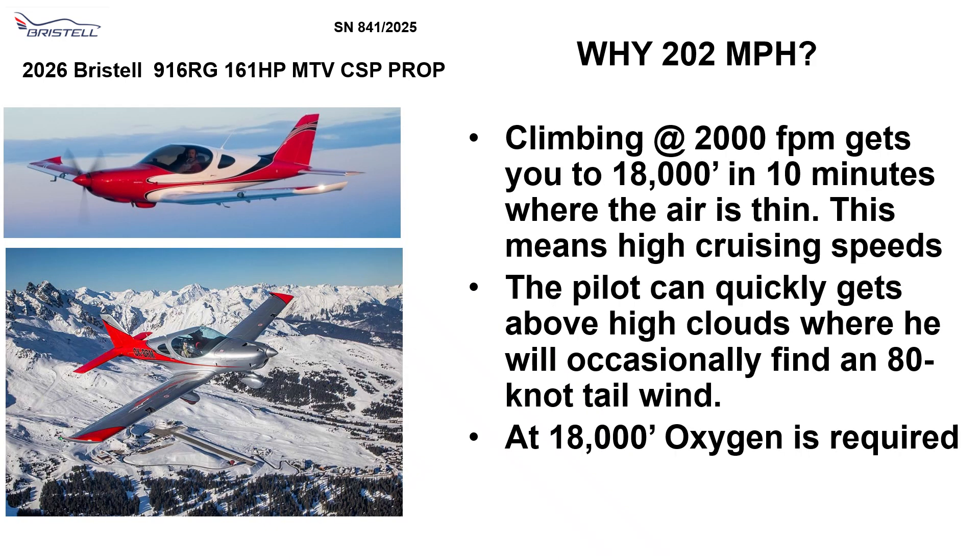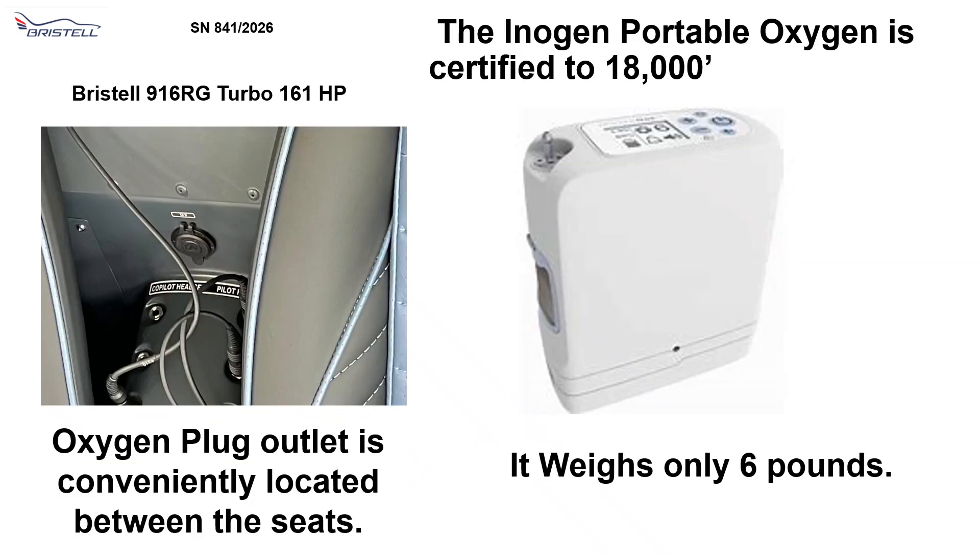Climbing at 2,000 feet per minute gets you to 18,000 feet in 10 minutes where the air is thin — this means high cruising speeds. The pilot can quickly get above high clouds where he occasionally will find an 80-knot tailwind. At 18,000 feet, oxygen is required. The Inogen Portable Oxygen is certified to 18,000 feet. The oxygen plug is conveniently located between the seats in the Bristel, and it weighs only 6 pounds.